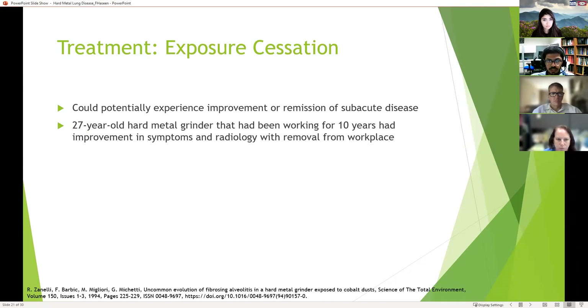Exposure cessation is very important and could potentially improve or cause remission of the sub-acute disease. There is a case report of a 27-year-old hard metal grinder who had been working for 10 years, started having symptoms, was removed from his workplace, and noticed improvement in symptoms and on radiology as well.